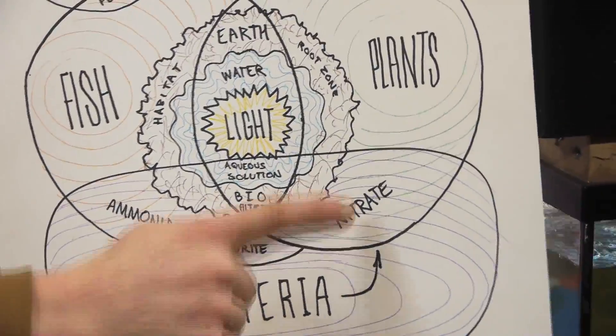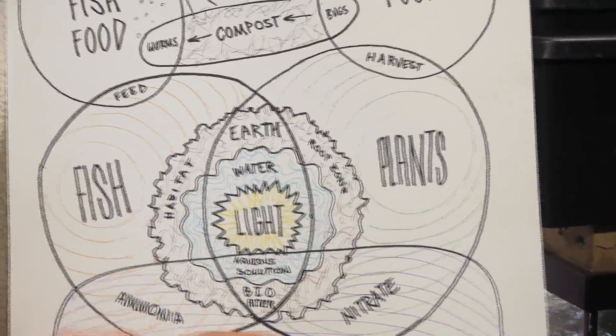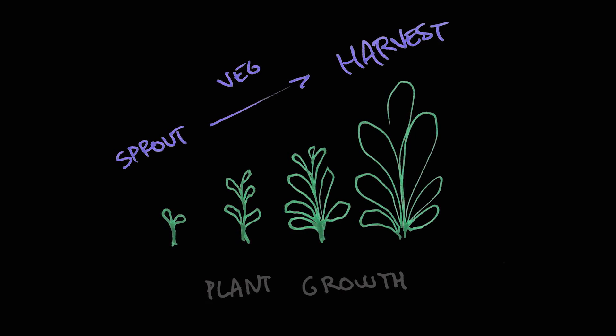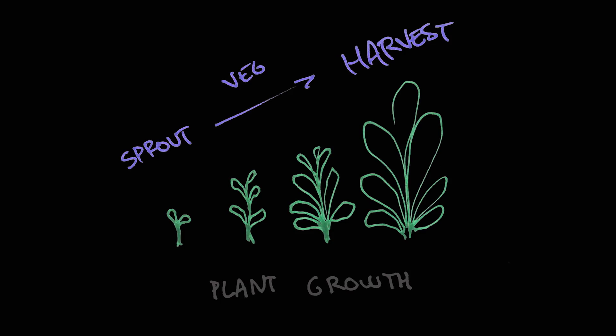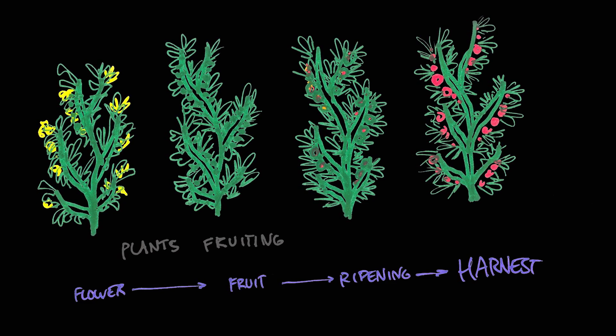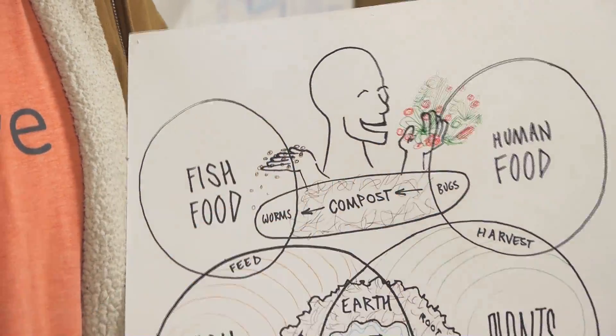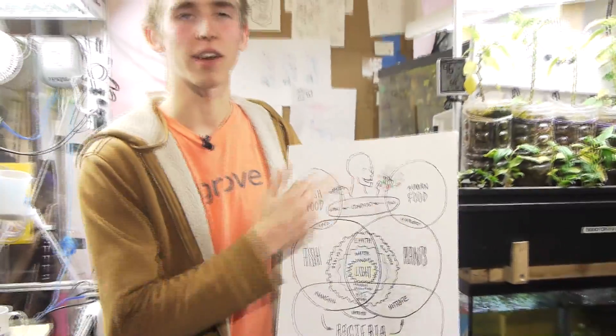This nitrate is then taken up by the plants, which use that form of nitrogen, and they convert it into growth — vegetative growth, which is leaves, stems, roots, and all that type of stuff — and they convert it into reproductive growth, which is flowers and fruit, like tomatoes or peppers. Then you harvest the plants and convert it into human food. This is the aquaponics cycle.